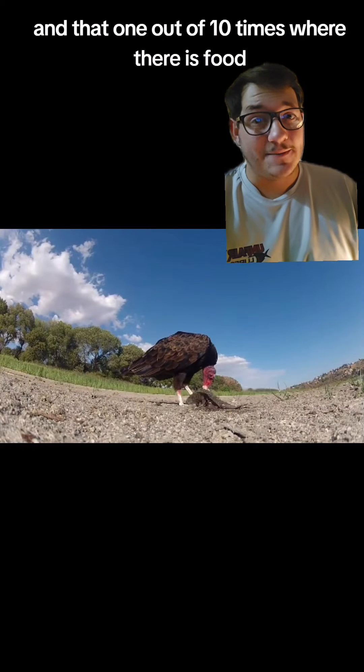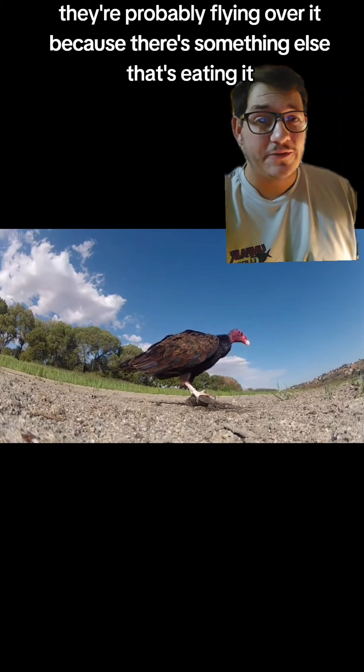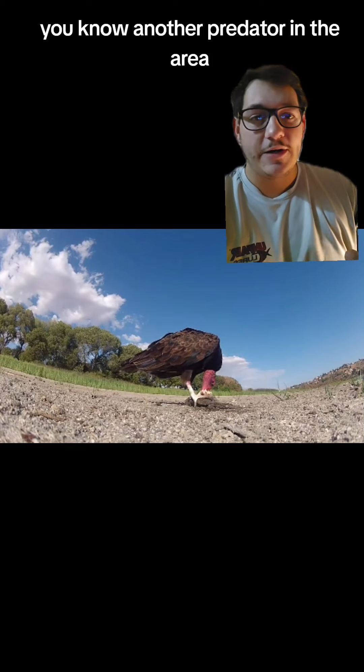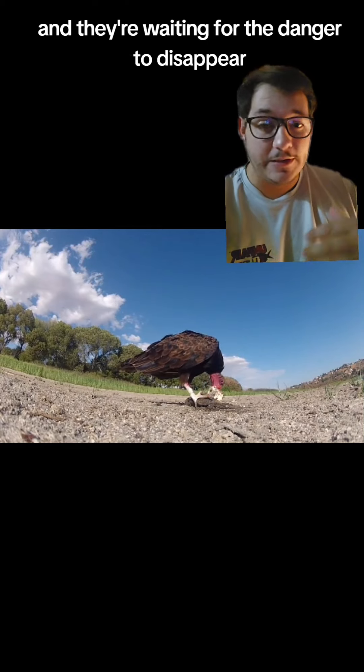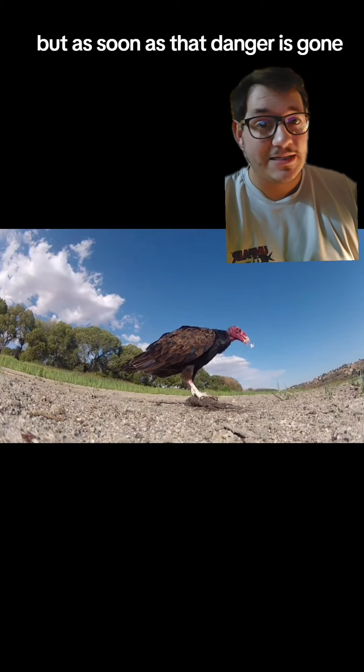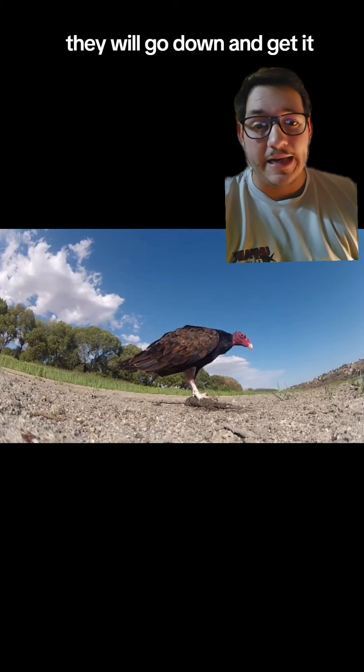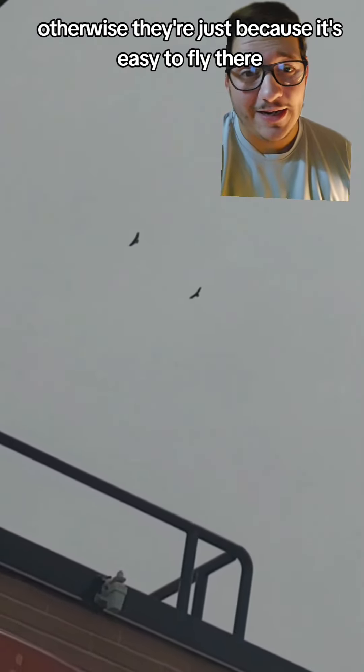And that one out of ten times where there is food, they're probably flying over it because there's something else that's eating it — another predator in the area. And they're waiting for the danger to disappear. But as soon as that danger is gone and the food they want is there, they will go down and get it. Otherwise, they're there just because it's easy to fly there.